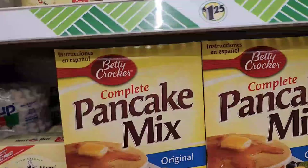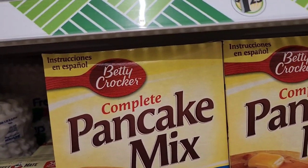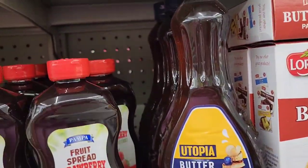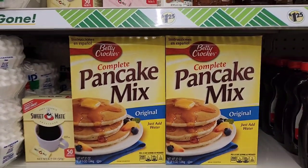This Betty Crocker Complete Pancake Mix Original - just add water, net weight 37 ounces, 2 pounds 3.5 ounces. They also have strawberry jam and flavored pancake syrup. A great bang for your buck at $1.25.